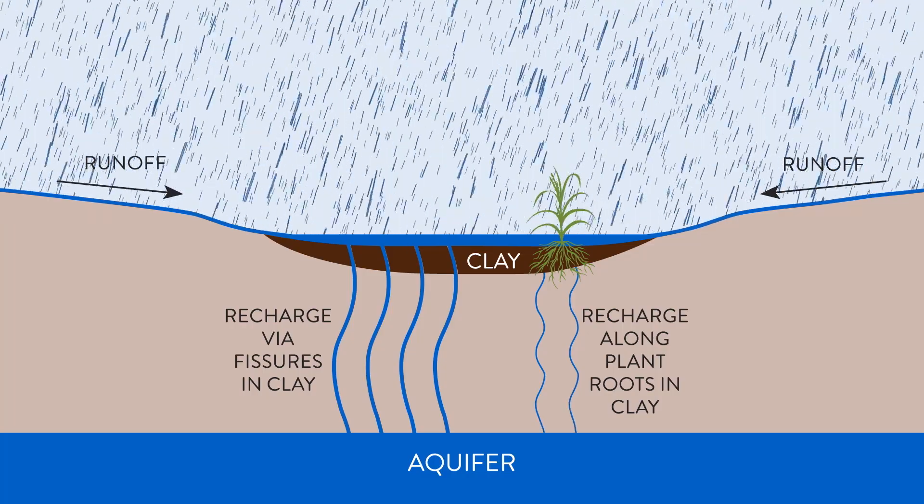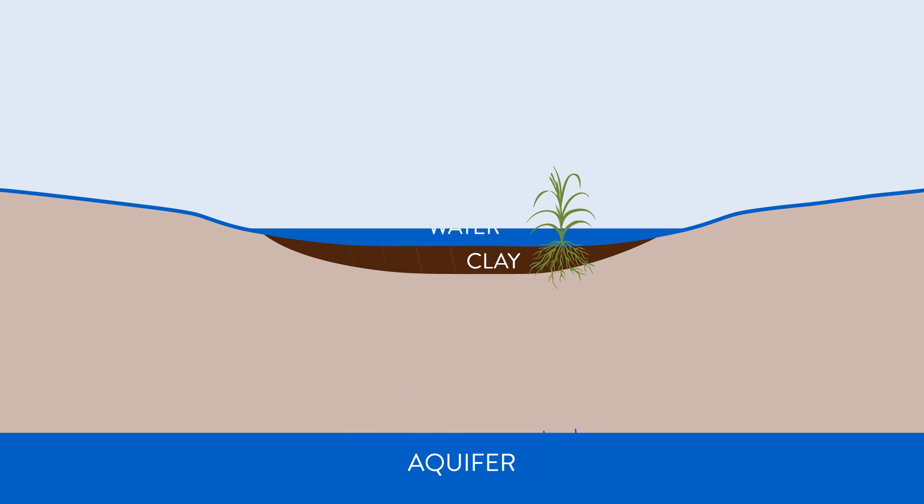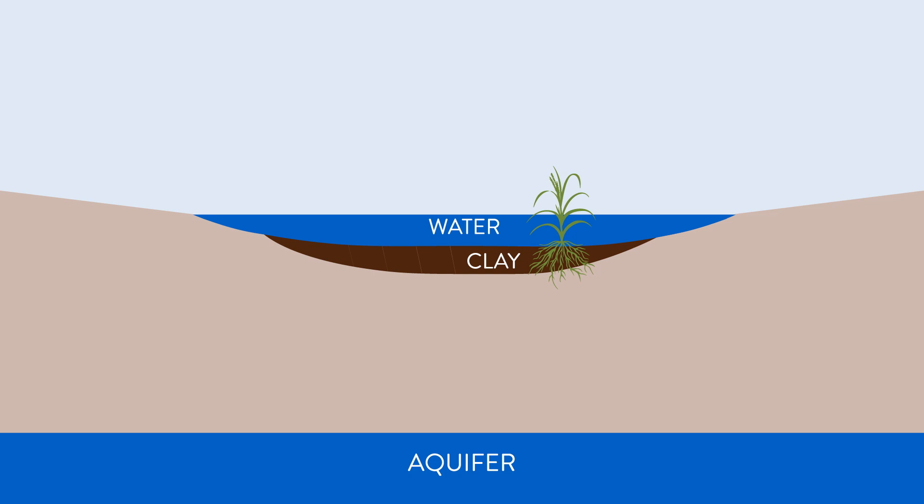Over a period of 24 to 36 hours, those clay cracks will swell shut, the playa will seal, and that's when a playa starts holding water. When the playa becomes full, the water goes around the playa through an area called the Annular Ring and continues to recharge.